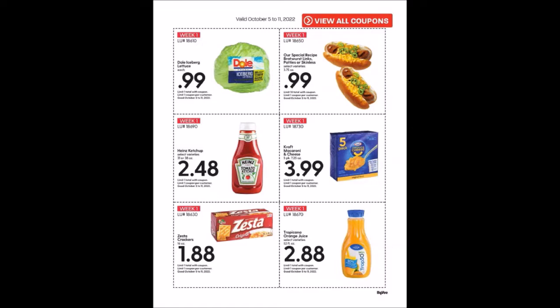We have the Heinz Ketchup in selected varieties — 31 or 38 ounces — for $2.48, limit of one. Later on you'll see a generic brand that's a dollar cheaper. We have Kraft Macaroni and Cheese, the 7.25 ounce boxes in a five-pack for $3.99, limit of one. And the Zeta Crackers 16 ounces for $1.88, limit of one.